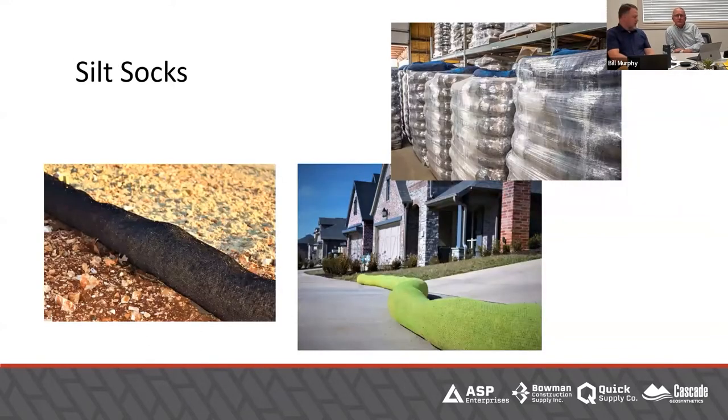Silt socks — there are a ton of different types out there. A lot of them use recycled wood fiber, though there are still compost socks available. It can be a very effective solution because it's much heavier — in a lot of cases you can put it even on concrete, as you see here. For a small amount of water it can work very well. It is an established solution for sure.